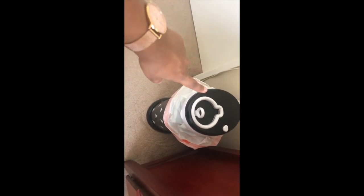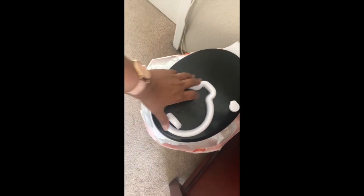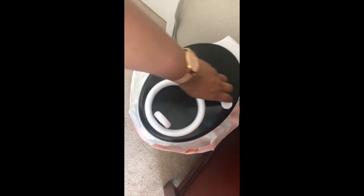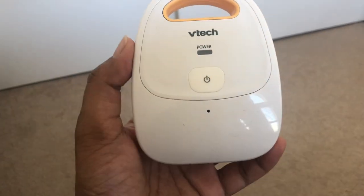The next item is an Ubbi diaper pail — it's a diaper genie-type thing where you dispose of dirty diapers. It has a child lock, and you turn the knob to slide the door open. We got ours from Amazon. We replace it every four to five days and use regular trash bags as covers inside the Ubbi diaper pail.